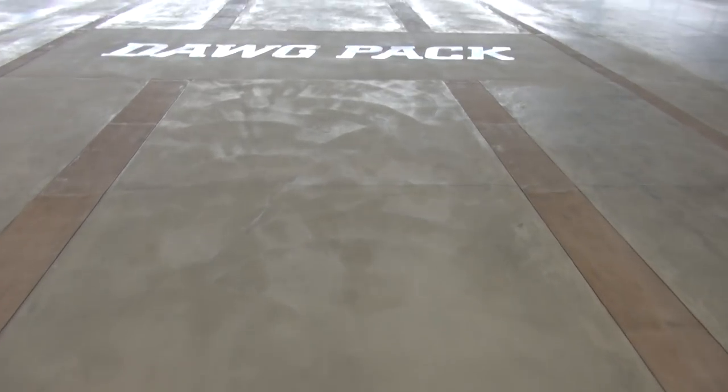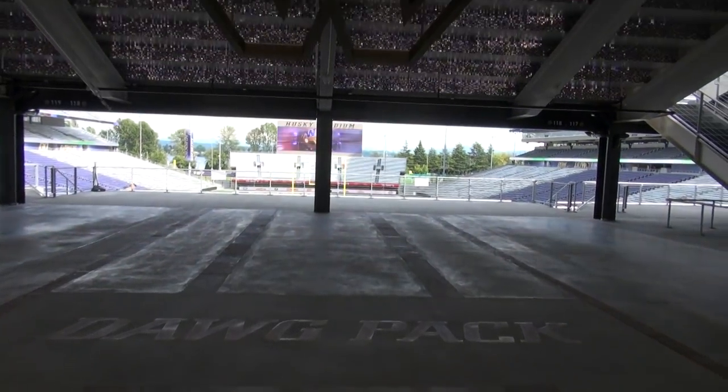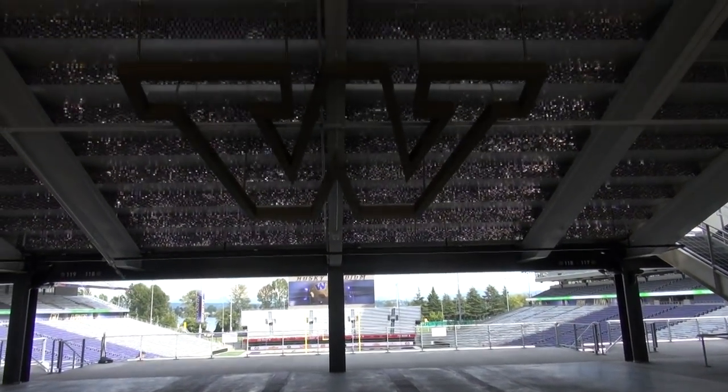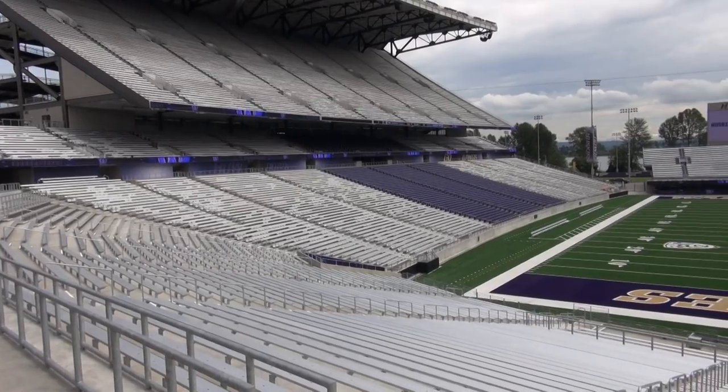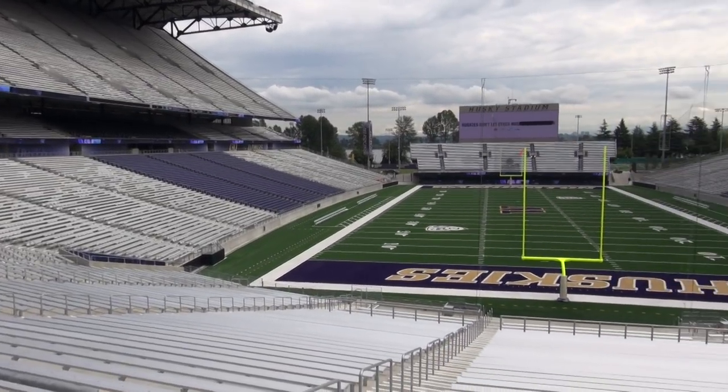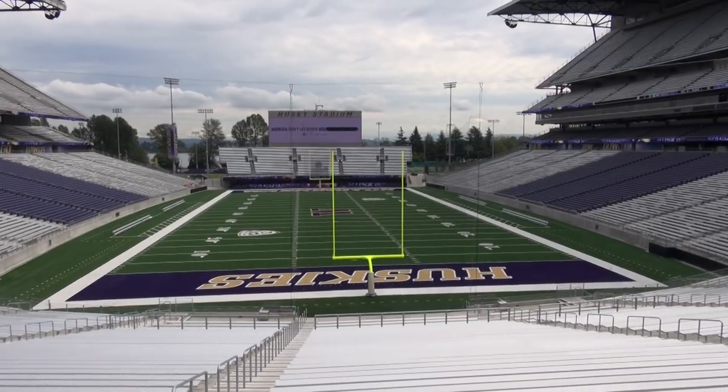Speaking of which, the dog pack was a hot topic concerning the renovations to the stadium, as students were not pleased to learn they had been moved from the 50-yard line to the west end zone to allow for an increase in revenue through ticket sales. Dog pack, say hello to your new view of Husky Stadium.